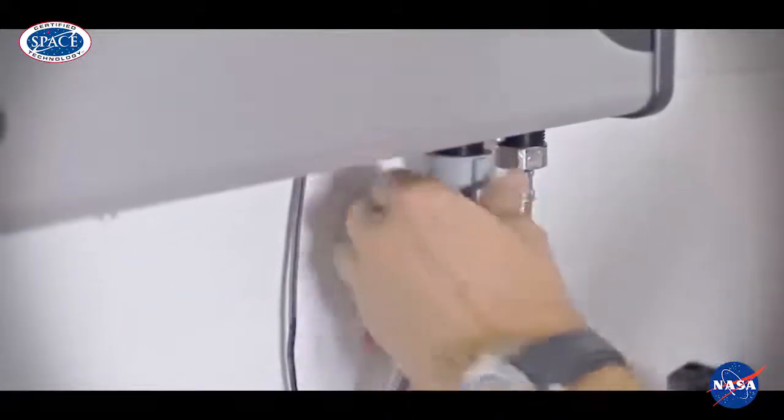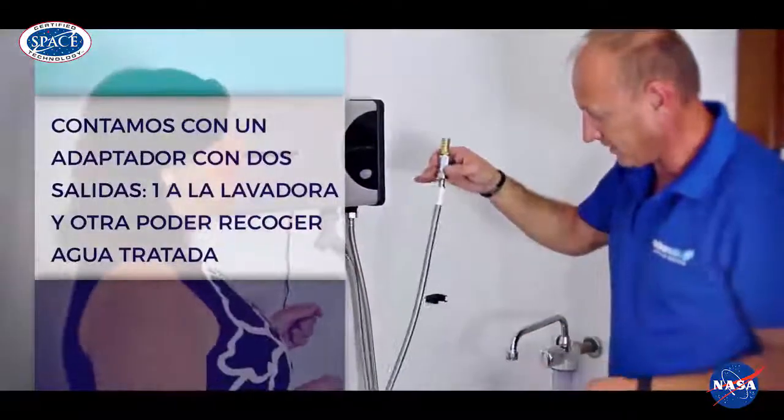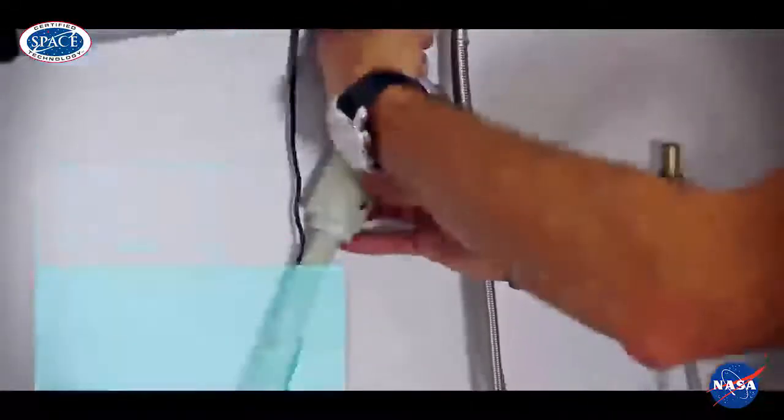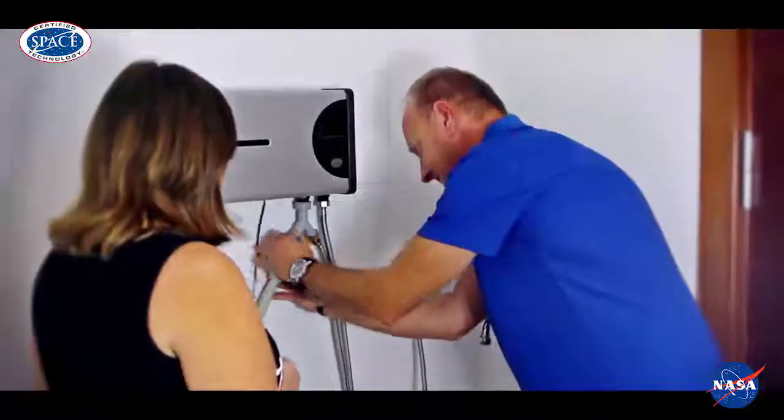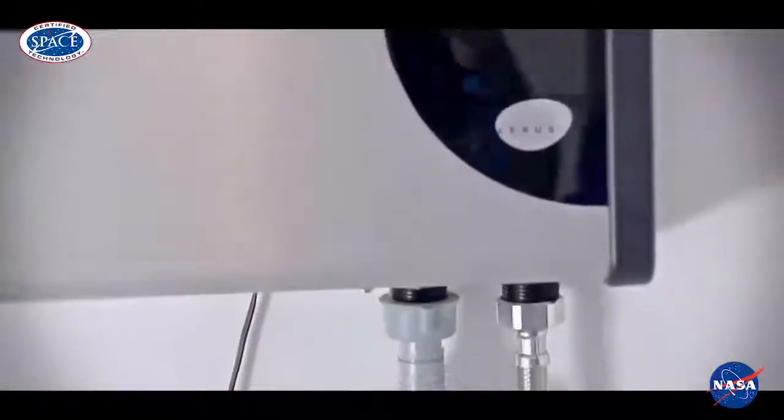There will also be an adapter with two openings, because aside from the water going directly to the washing machine, we will have a tap with the treated water to use when cleaning the house. By plugging in the device, we finish the installation.